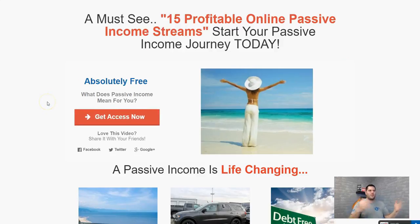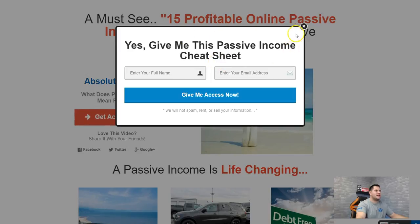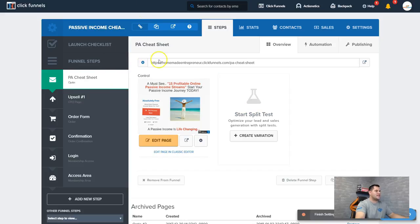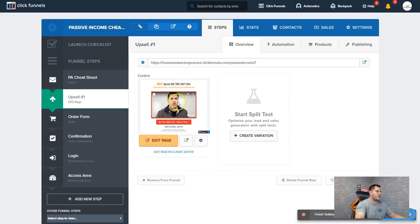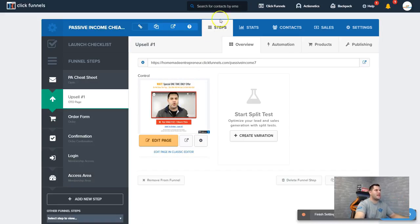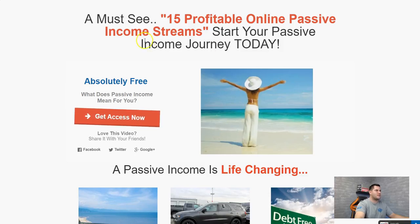Let me show you one I actually created: '15 profitable online passive income streams to start your passive income journey today.' It's a very simple page — click 'Get Access Now,' enter your name and email address, and my email autoresponder sends them that free cheat sheet. What you don't see is my funnel builder has six different steps: the cheat sheet, one upsell, the order form, confirmation, login, and access to the seven-dollar product I'm selling.